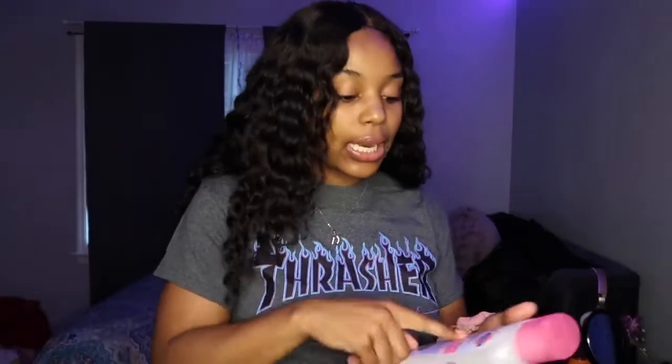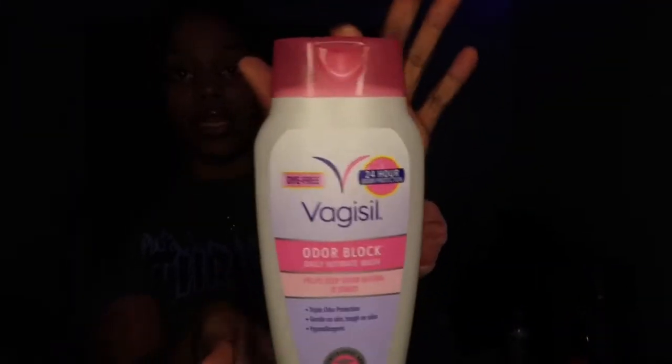For intimate care, I use the Vagisil Odor Block Daily Intimate Wash — it stops odor before it even starts, it's dye-free, and it's a 24-hour odor protectant. I need y'all to screenshot this because I don't need my sisters out here funky, especially when it's time to go to the party, the beach, a kickback, or your man's house. Fragrances hold odors on any of your intimate parts, so I'm big on fragrance-free products.